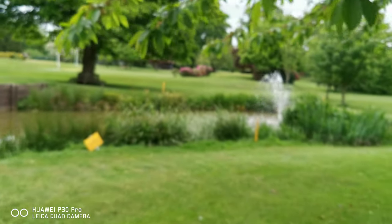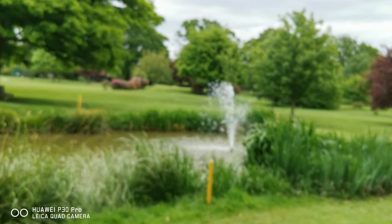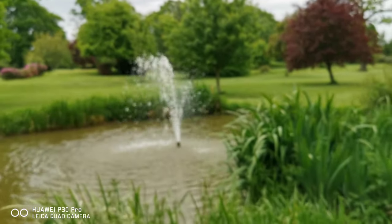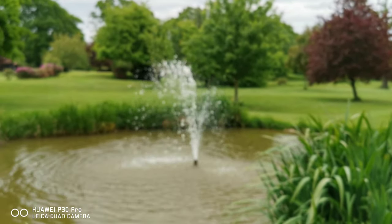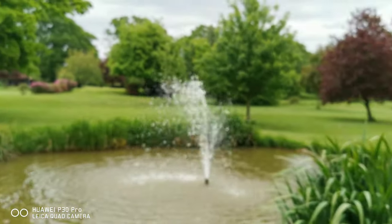I love being here, it's so peaceful. The only thing is the splashing of this water is having a certain effect on me - who would have thought? There are no toilets around, so there we go.